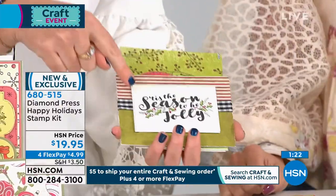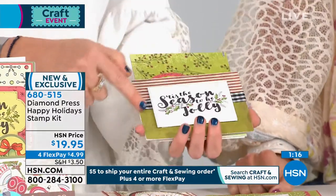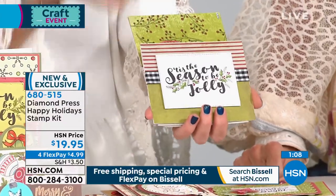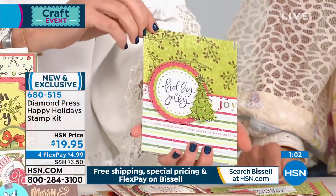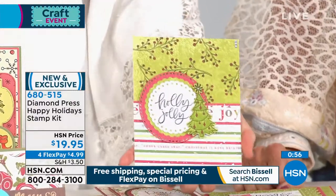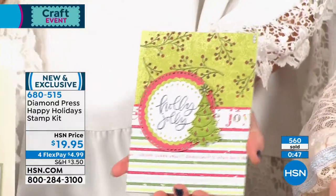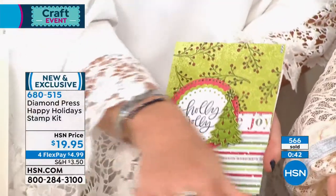We have ink pads available on hsn.com — today would be the day to add them to your cart with the shipping special. A lot of times with a lower quality stamp and you try to stamp it with black, it looks fuzzy. Look at how crisp and clean this black sentiment is — that is so hard to get because the stamp doesn't take the ink very well. Even the teeny tiny details come through. The holly jolly background — this is all done with those background stamps. You're mixing and matching — you don't need extra pattern paper or extra embellishments. You're making the sentiment, embellishments, pattern paper, and background all with this set for $19.95.